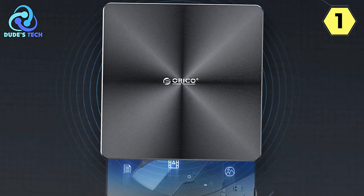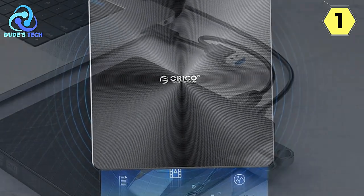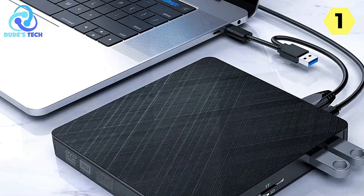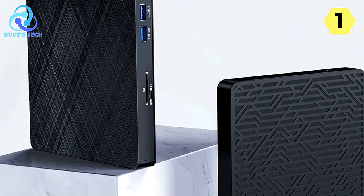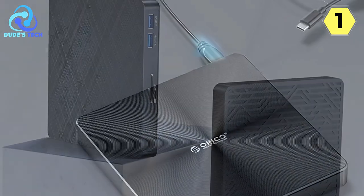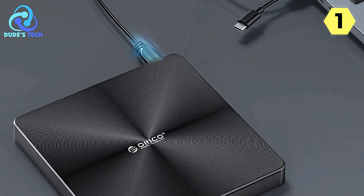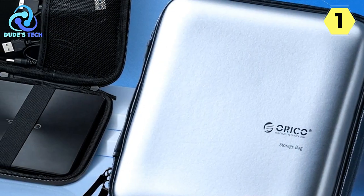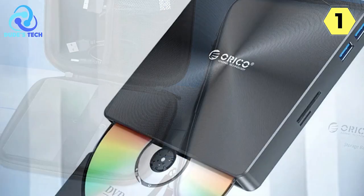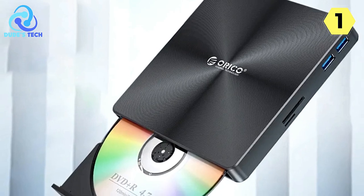The USB 3.0 upgrade is a significant improvement over USB 2.0, providing far more stable and faster transmission performance, ensuring that you can complete your tasks more efficiently — especially valuable when dealing with high-definition content, as it minimizes delays and disruptions. The Orico External Blu-ray DVD player is an all-in-one solution for your optical media needs, catering to a wide range of tasks including gaming, recording or reading lossless music, burning or reading filmmaker CDs, installing or burning system discs, and handling early education or training materials.